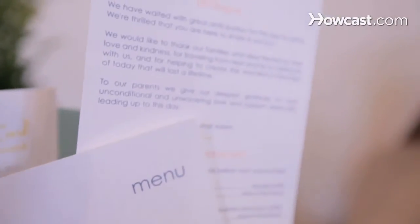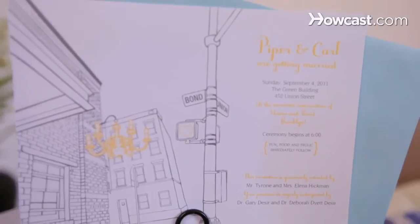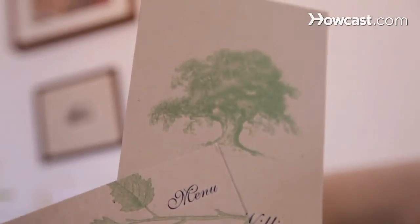It's also great if you're having an outdoor event. So if you're feeling a little bit adventurous, or if you want to up the luxury of your invitations, make sure to check out all different types of paper stocks that your designer or your printer offer.